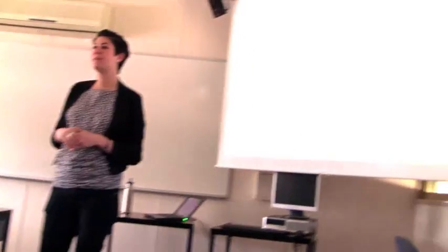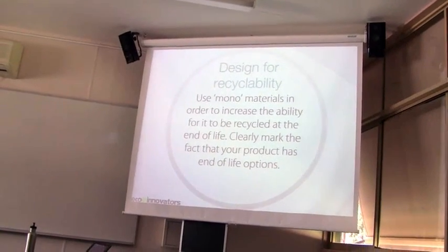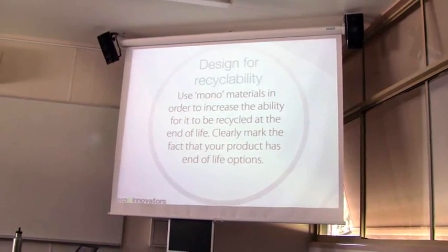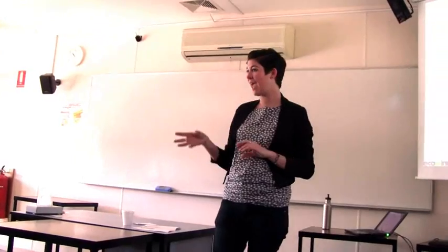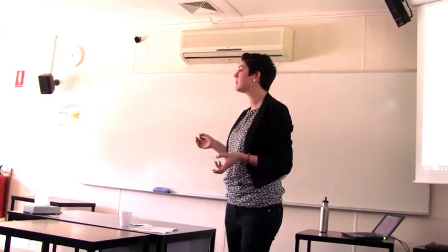Design for recyclability is one that people often love to embrace, and the key idea is monomaterials. These tables that we're looking at right here have at least three different materials in them and they're really heavy as well. The idea is if you design with singular materials — if you can avoid coupling materials — then you're likely to increase the product's ability to be recycled.